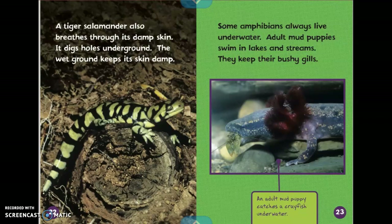A tiger salamander also breathes through its damp skin. It digs holes underground. The wet ground keeps its skin damp. Damp is when something is kind of wet but not soaking wet, just a little bit wet. It says some amphibians always live underwater. Adult mud puppies swim in lakes and streams. They keep their bushy gills. It says an adult mud puppy catches a crayfish underwater.